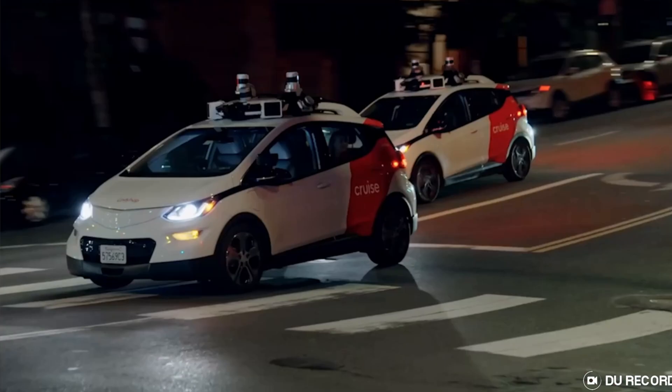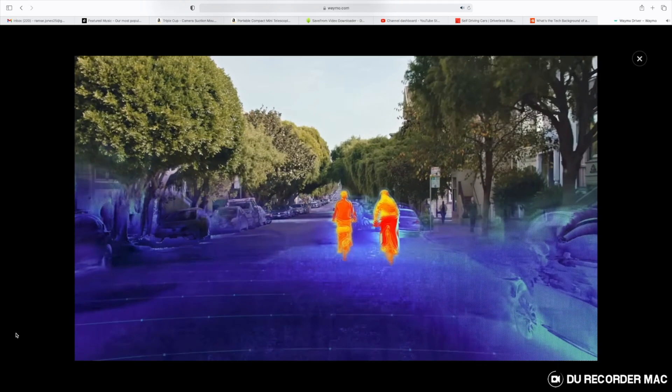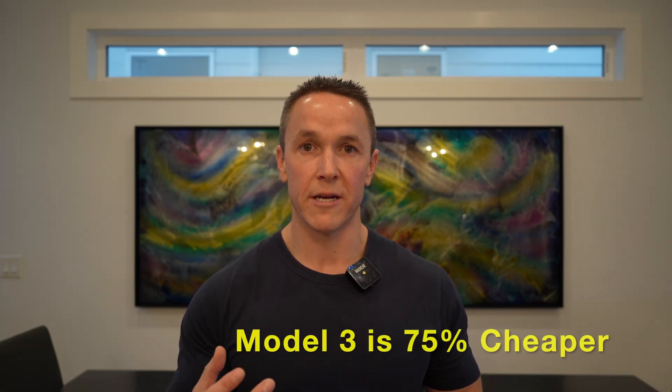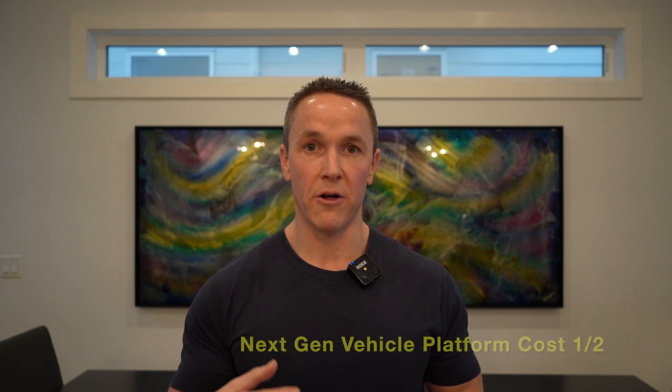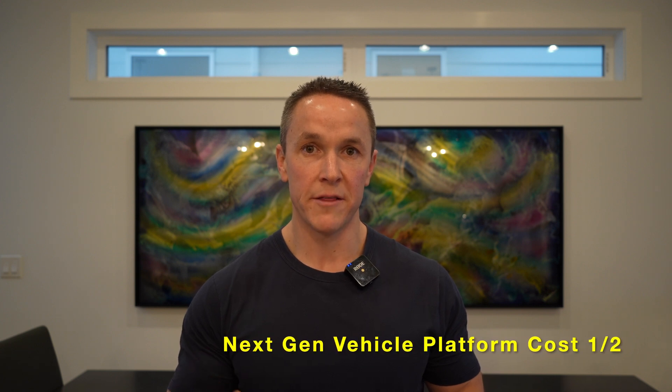I'm assuming Waymo's cars cost about the same as all the other competitors' cars because Waymo's been at it for a long time and they've been really trying to reduce the cost of their equipment. Cruise is very similar to Waymo as well. These other driverless car companies are trying to bring down the cost of their LiDAR, radar, and cameras, and a lot of them are developing the technology in-house. But the Model 3 is about 75% cheaper than the Mercedes-Benz S-Class. And in the latest earnings call, Elon was saying that their next generation of technology, they want to cut that price in half. So it's not like Tesla is standing still — they're still trying to reduce costs as much as possible.